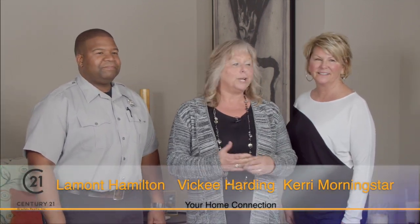Good morning and welcome to Century 21 Bradley's Home Connection. I'm Vicki Harding. With me today I have Carrie Morningstar with Century 21 Bradley's pro team. We also have Lamont Hamilton who is on the pro team and also a Fort Wayne firefighter. We have some very valuable information that we're going to be sharing with you today, including a story from Carrie that you're going to want to hear all about. So enjoy today's show.